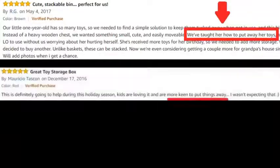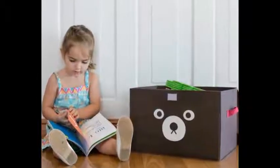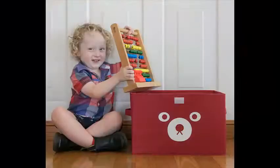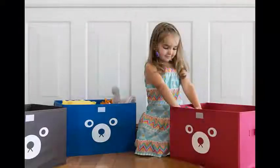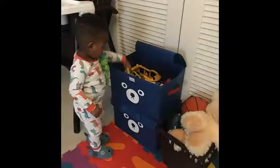Another aspect our customers love about these toy boxes is how easy it is to teach children to put away their toys. They normally choose one color box to store books, for example, another color box for stuffed animals or soft toys, and another color box to store other toys such as cars, dolls, Lego, or crayons. Children have so much fun at clean-up time — they know what to put in each color box. Then they can repeat the color back to the parents, which helps with color identification as well as sorting and cognitive skills.